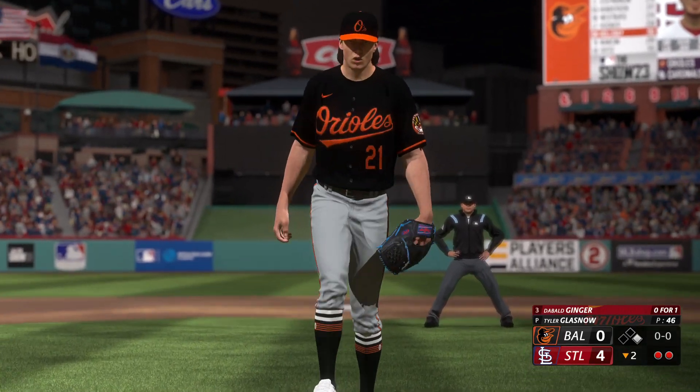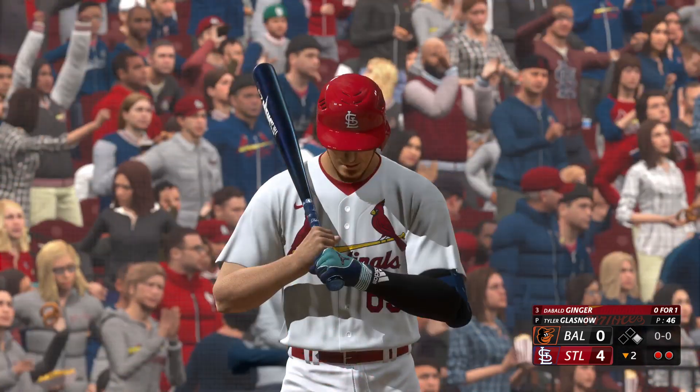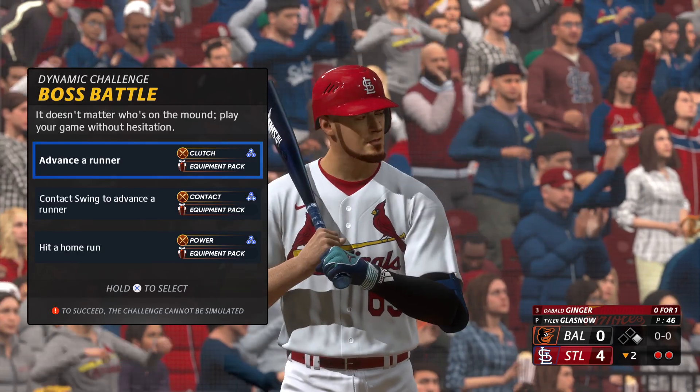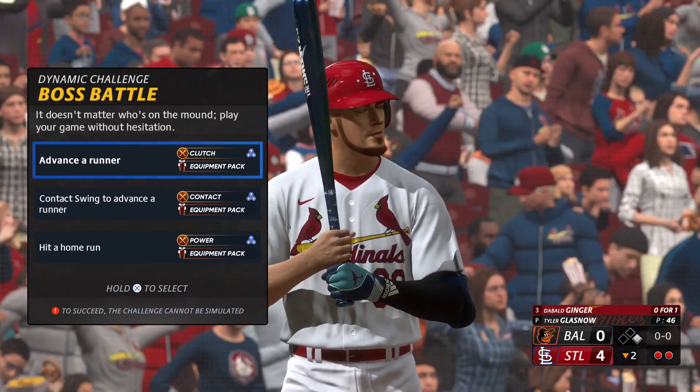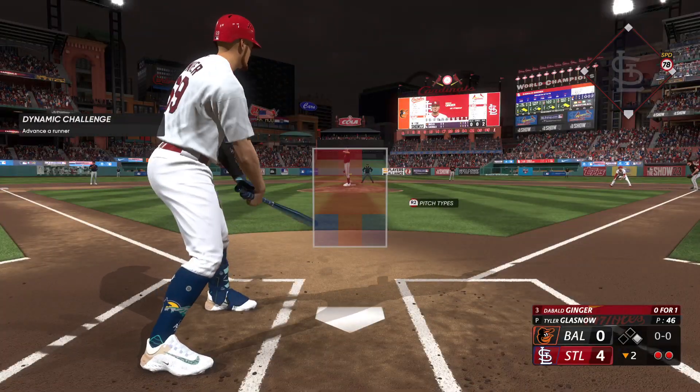Bottom of the second. I'm back to the plate again with a runner on first and two away. It's a 4-0 ball game, and I'm going to have a dynamic challenge here against Tyler Glasnow. Let's just try to advance the runner.